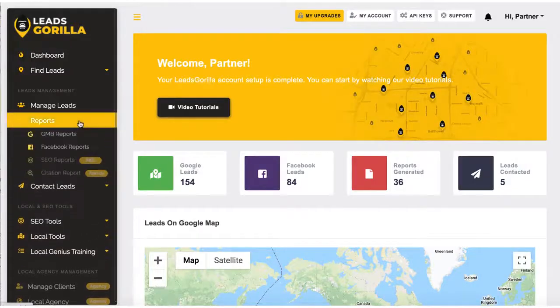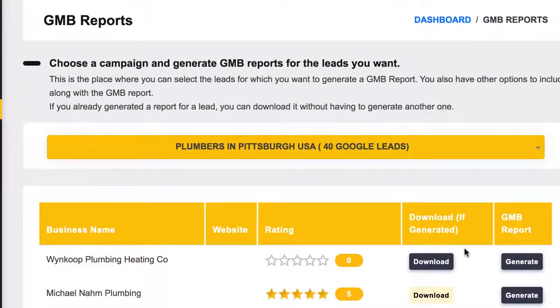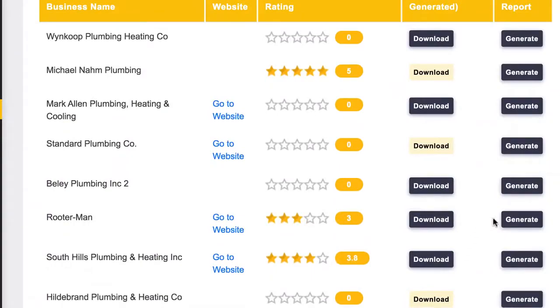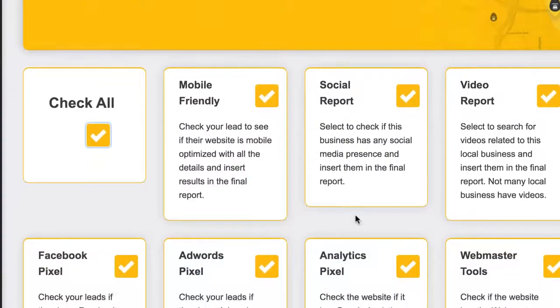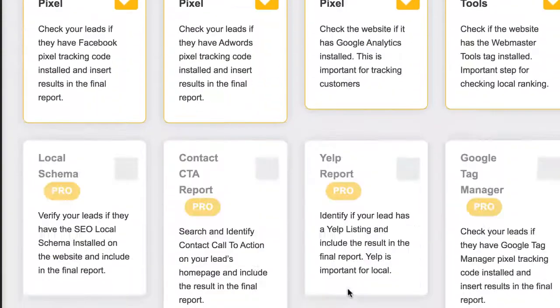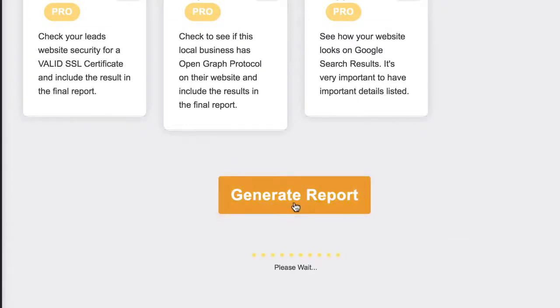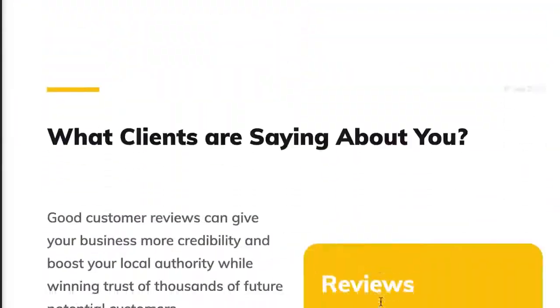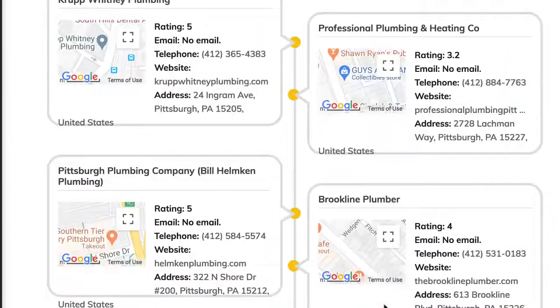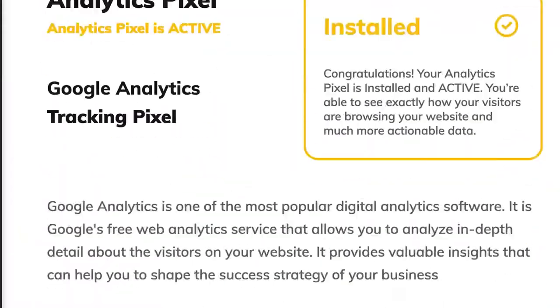Next, you can have Leads Gorilla automatically generate gorgeous print-on-demand lead magnet reports to send to them that includes all the ways they need to improve their Google My Business listing or Facebook listing to rank higher. These reports will show the business where they need to improve to rank higher into the top three on Google, or improve their Facebook page and marketing if you found them via the Facebook search. Just click Generate Report and the software will do all the heavy lifting for you in minutes. You'll get a highly informative, professional, beautiful-looking report you can use as a lead magnet to get the business's attention and land them as a client.